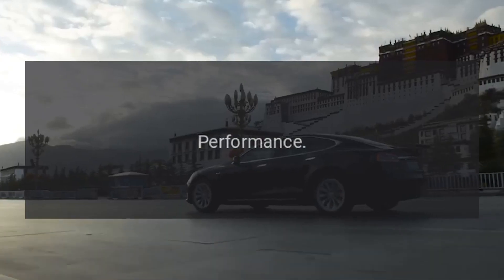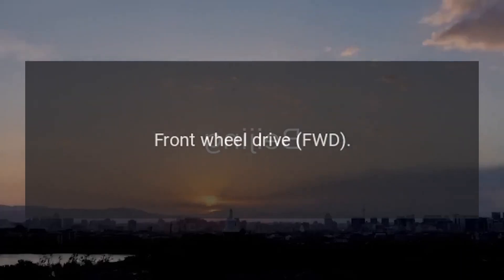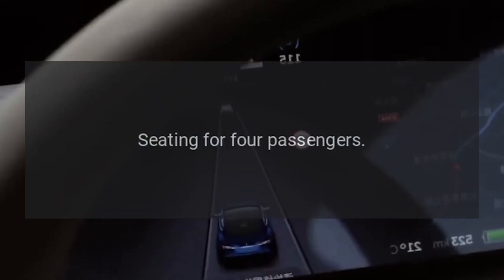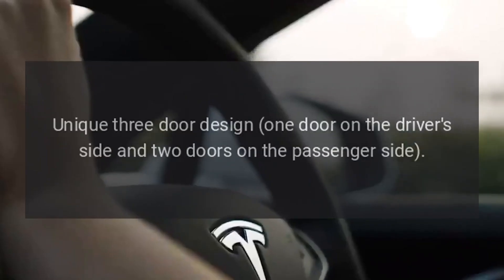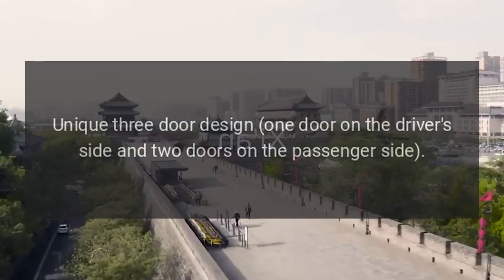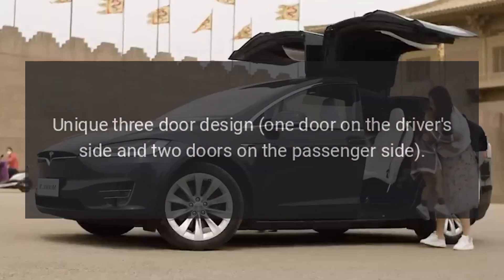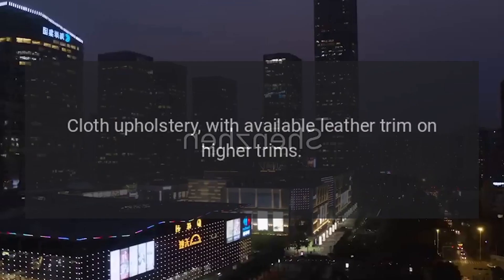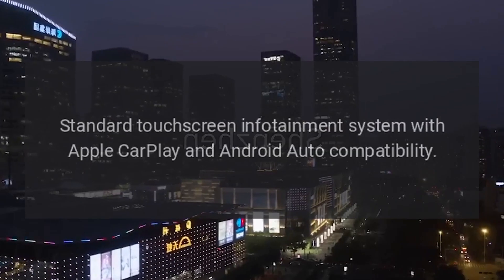Performance: Front-wheel drive with sport-tuned suspension on higher trims. Interior seating for four passengers with a unique three-door design — one door on the driver's side and two doors on the passenger side. Cloth upholstery with available leather trim on higher trims.